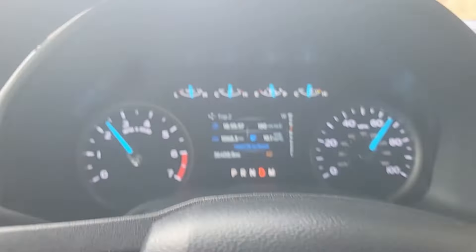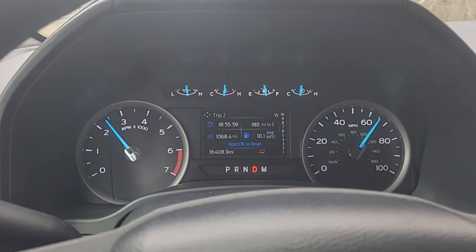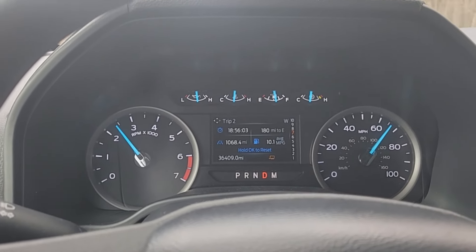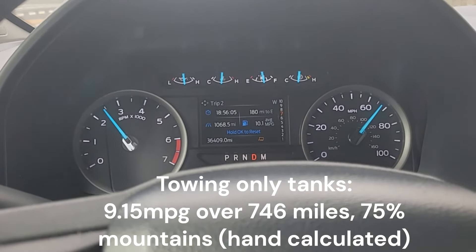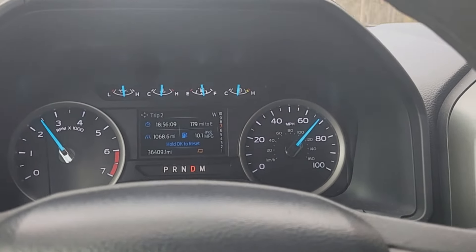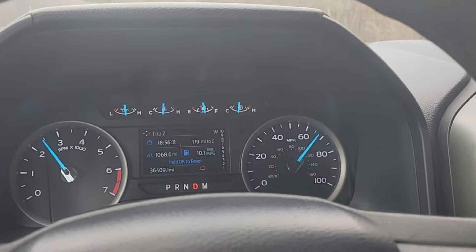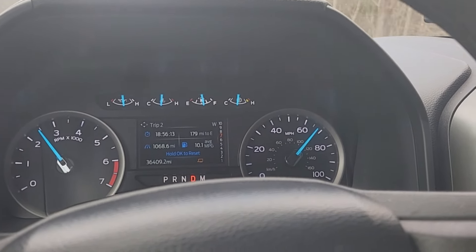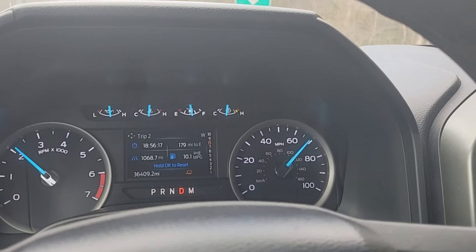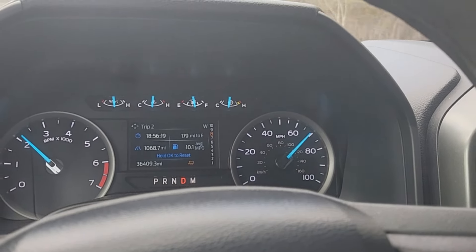Right now we are averaging 10.1 MPG. I averaged like 9.9 with the other trailer setup. We've been going a little slower here just because the highway has had a lot of traffic, but we've been going 70-75 and then dropping down to like 60-65 when there's traffic. So far, so good.